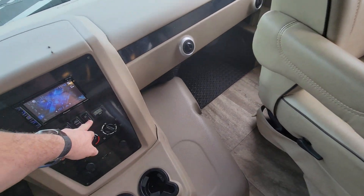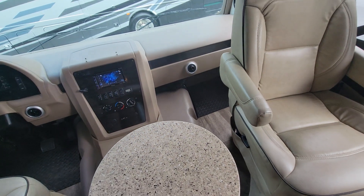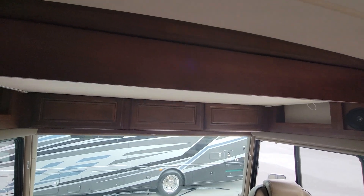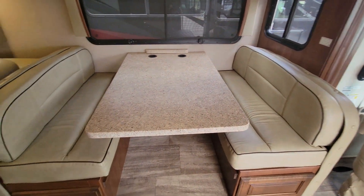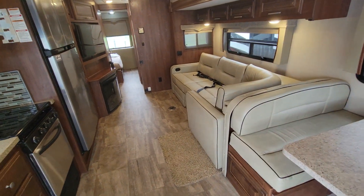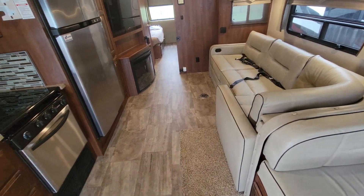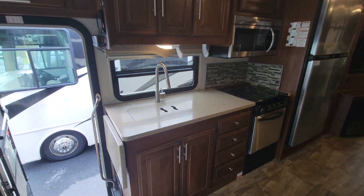This is a dual air conditioning coach with dual zone temperature control. You can swivel the seats around, and there's also a Euro bed up top that pulls down. The dinette makes into a full-size bed, and the sofa here can also be slept on. The sofa expands out into an L-shaped couch — I have it stored in for the video so I can walk by easier.